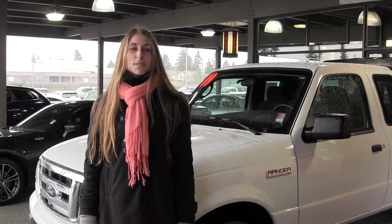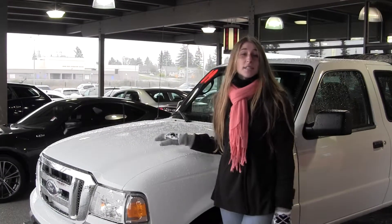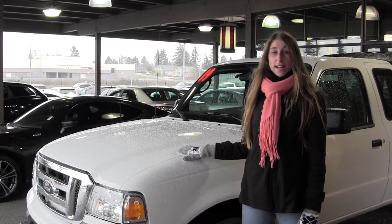Hi, this is Chelsea and today I'm at Titusville Toyota, located in Tacoma off I-5 on the 38th Street exit. Today we're going to look at this classic white 2009 Ford Ranger XLT.